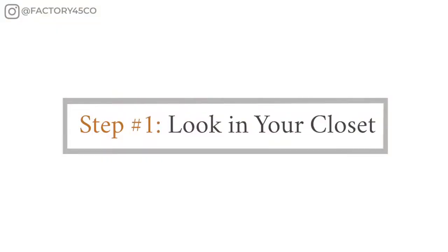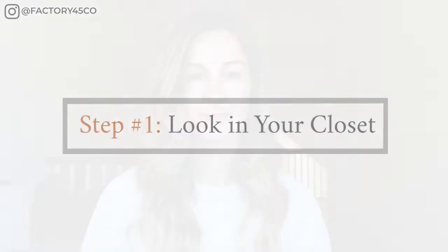Step number one: go to your closet or a nearby retail store. Easy enough, right? I recommend starting in your closet and then going to a store if you need more variety.